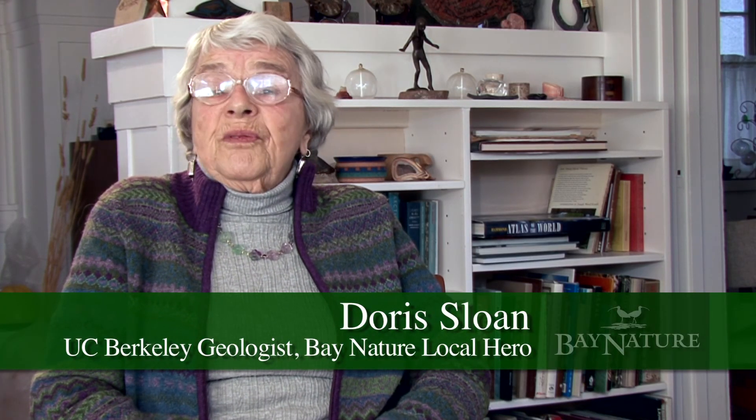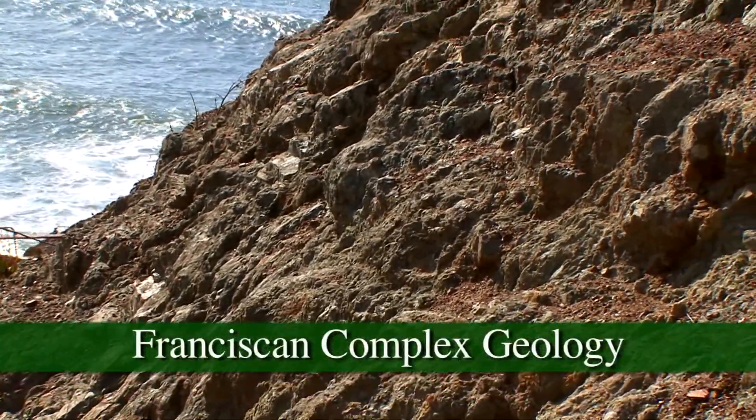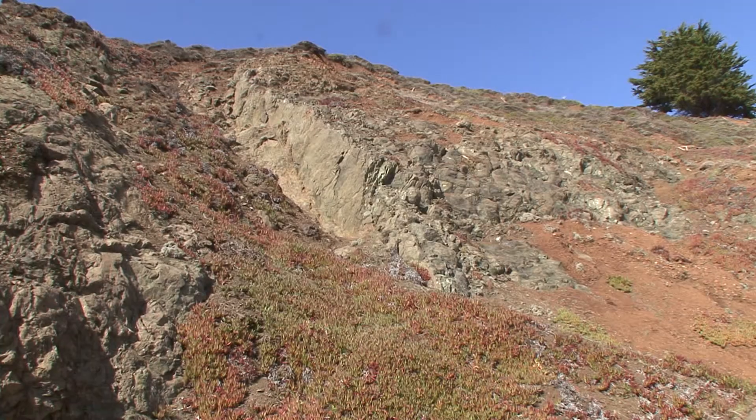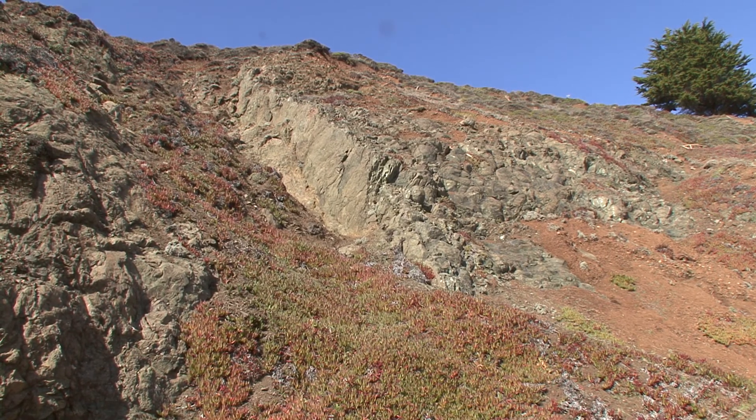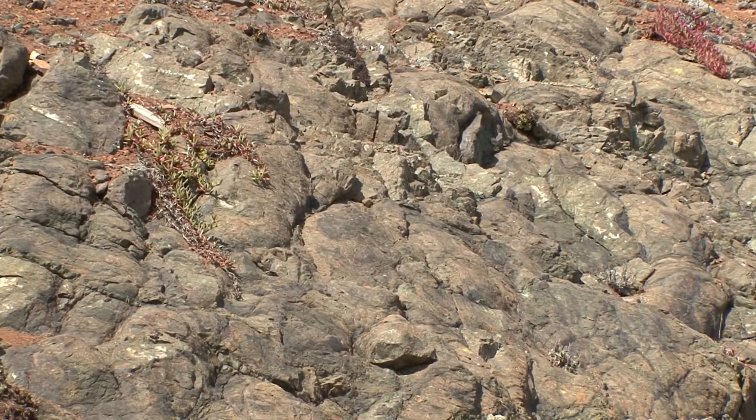Everywhere you go in the Bay Area, there is absolutely fascinating geology — geology that people come from all over the world to see. The Franciscan complex forms the bedrock underlying most of the coast range of California, which can be seen beautifully here in the headlands.